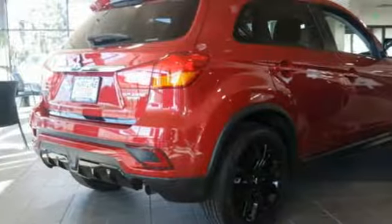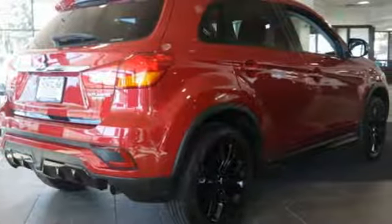Mitsubishi, pursue your passion. You need to drive it to believe it. See it for yourself today.